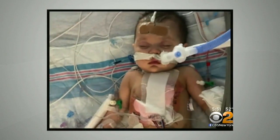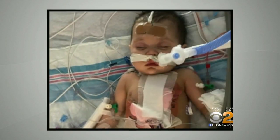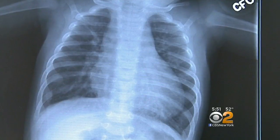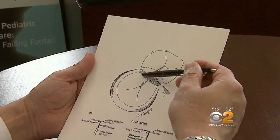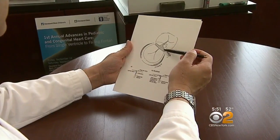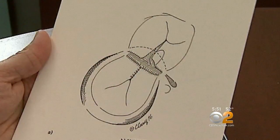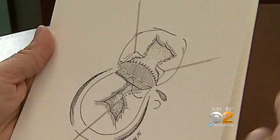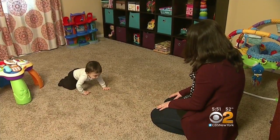At four months old and weighing just 11 pounds, Jeremiah underwent open heart surgery at Cleveland Clinic Children's. The chambers and valve inside his tiny heart were separated to function normally and patched in a unique way using his own tissue. I use the covering of the heart, which is called the pericardium. The beauty of this material — it's pliable, it's soft. It gets attached to the heart and heals very well.